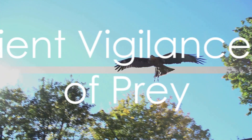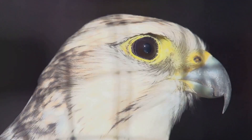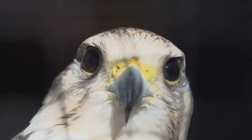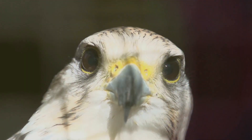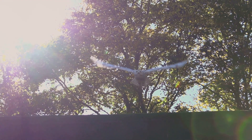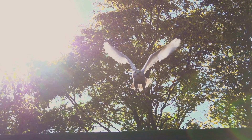Then there are the birds of prey, like eagles and hawks. They employ a method known as still hunting, where they sit and watch from a high perch, scanning their surroundings for any signs of movement. Once they spot potential prey, they swoop down with lightning speed and precision.